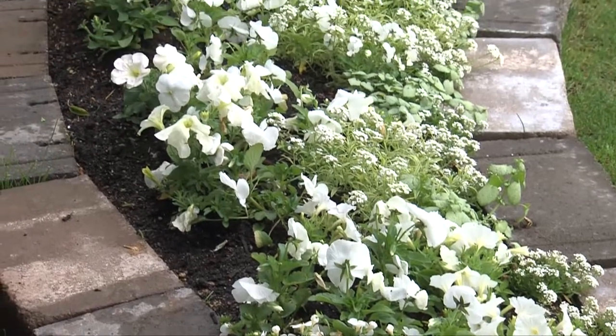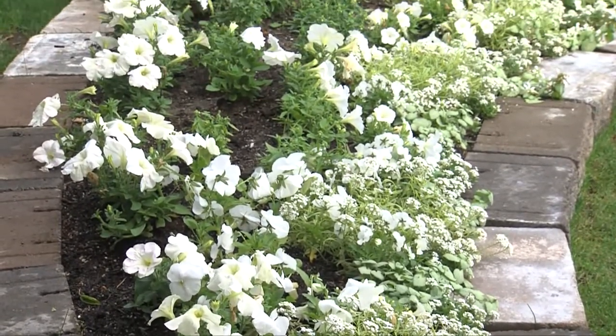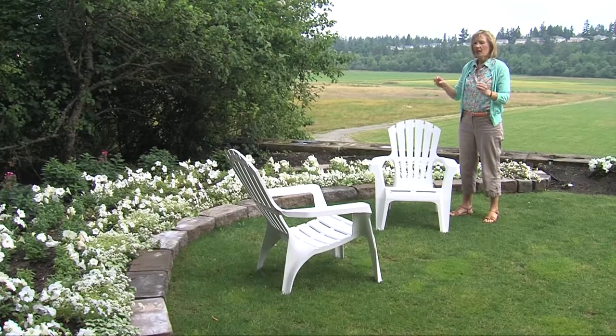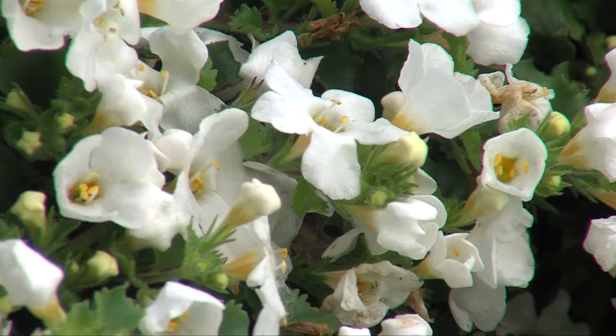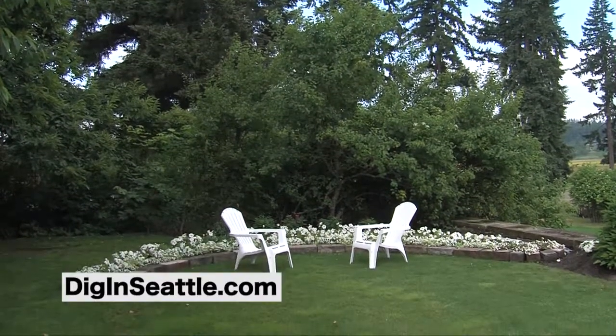Now it's been just a couple of weeks, and you can see how the white flowers are starting to fill in and cover the ground. This whole idea of a crescent moon, all-white garden — the Victorians were so impressed with romance in the garden that it creates a little niche to add two white chairs. And what could be more romantic than that?